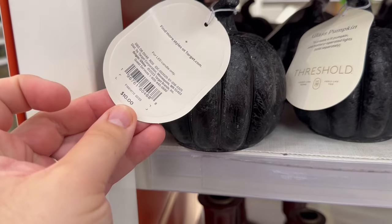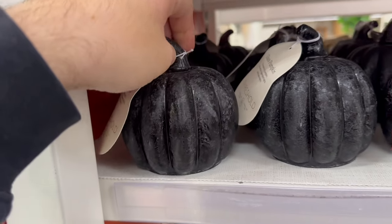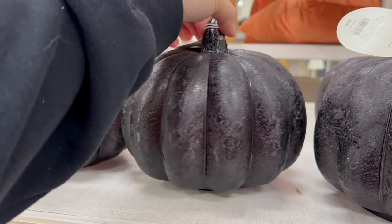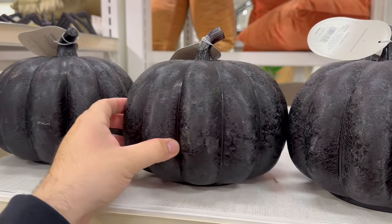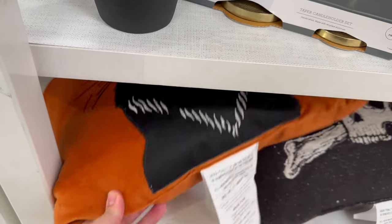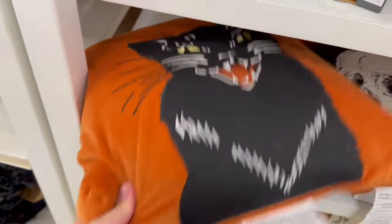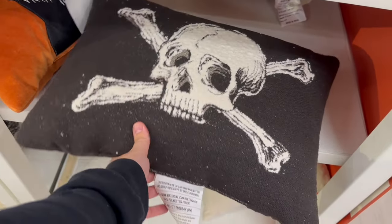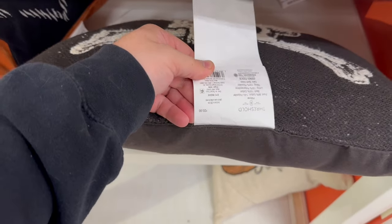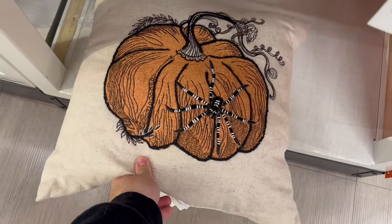Unfortunately this Target store still did not have any halloween out in the back where the Hide and Eek section would be, so I was just enjoying all these Threshold finds. I absolutely love these glass pumpkins painted with a matte black finish — it gives a very nice style. I'll definitely be back for the full swing of halloween decor. I also find a lot of Threshold at my Goodwill stores since Target pieces make their way there, sometimes at a fraction of the price. This halloween pillow with spider stitching was absolutely amazing.